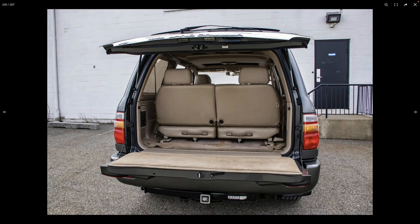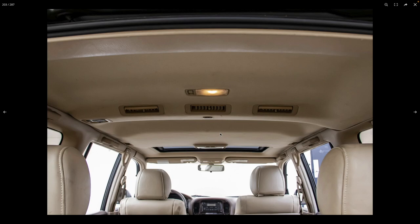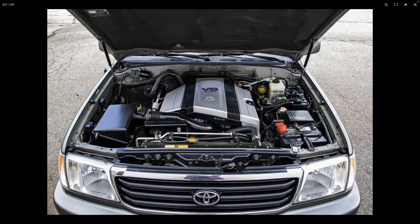Moving to the rear cargo area: it looks pretty clean. The carpet on the tailgate usually looks gross but that's not bad. The cargo area does look pretty gross though — some stains back there. The pattern you're seeing on the fabric is very indicative of somebody running a stain extractor on it to try and clean it up.